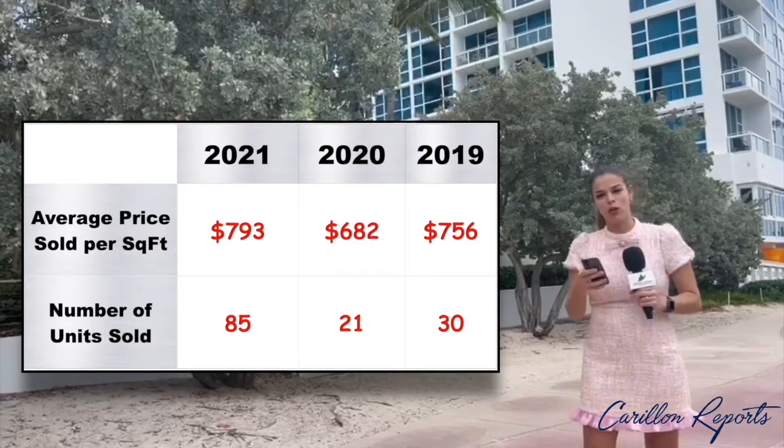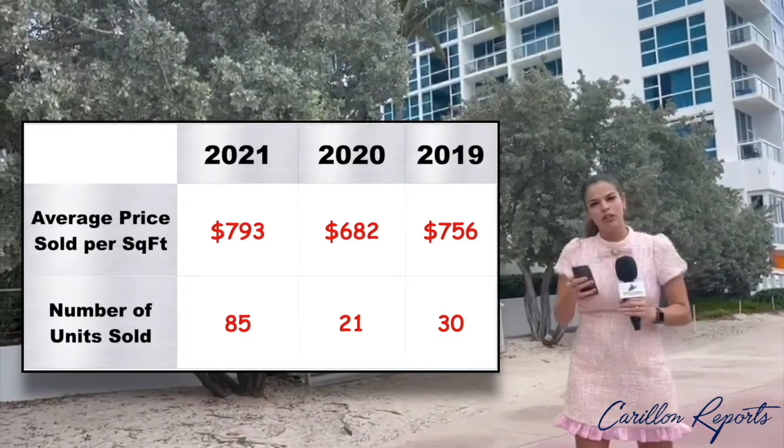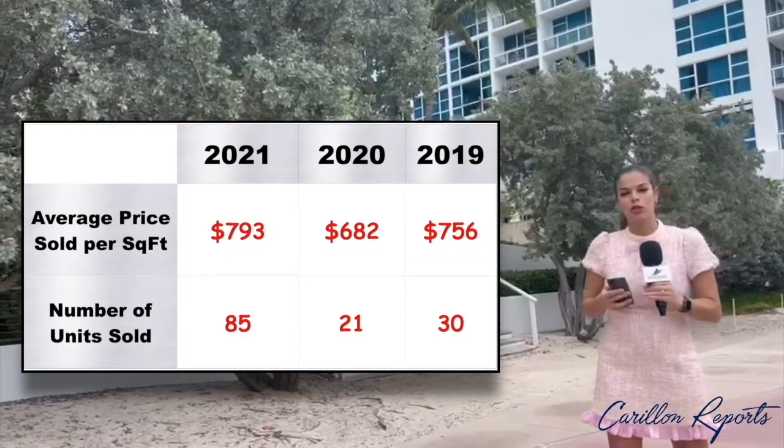When we sold 21 units in 2020 and 30 units in 2019, these units were also sold for an average of $793 per square foot.